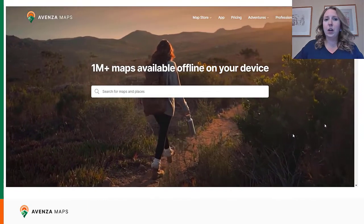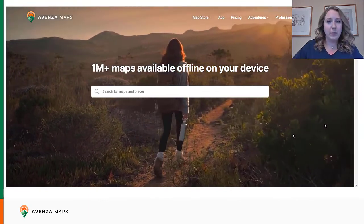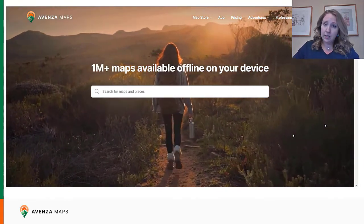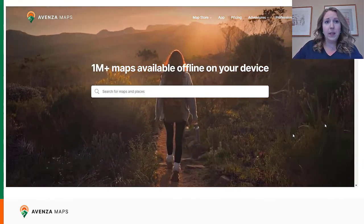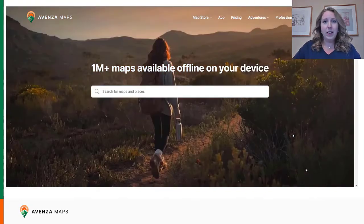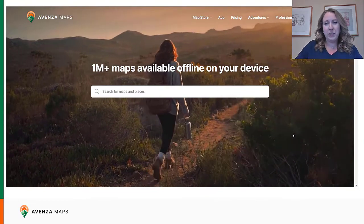Things we're working on for future updates include more customization to publisher pages, more geographic collections, gift cards and discount codes, and more. That wraps up the behind-the-curtain look of the new Avenza Map Store. I hope you enjoyed the presentation and thank you for joining me.